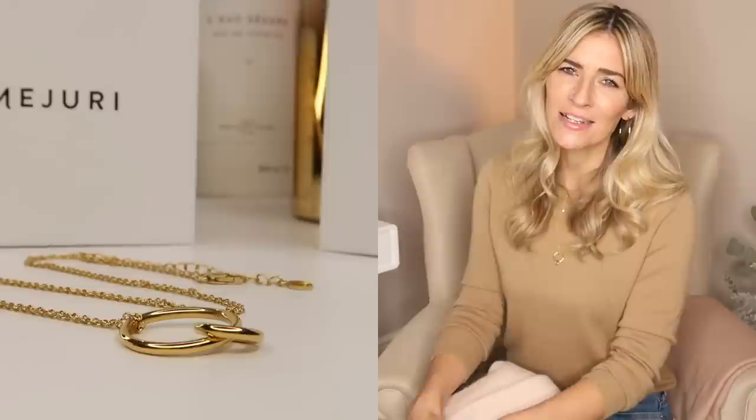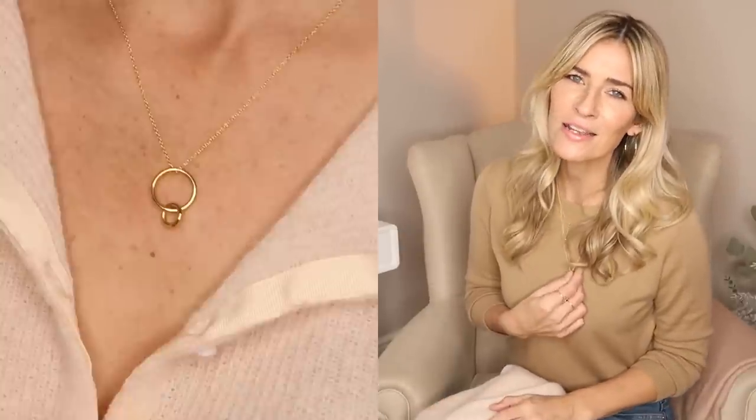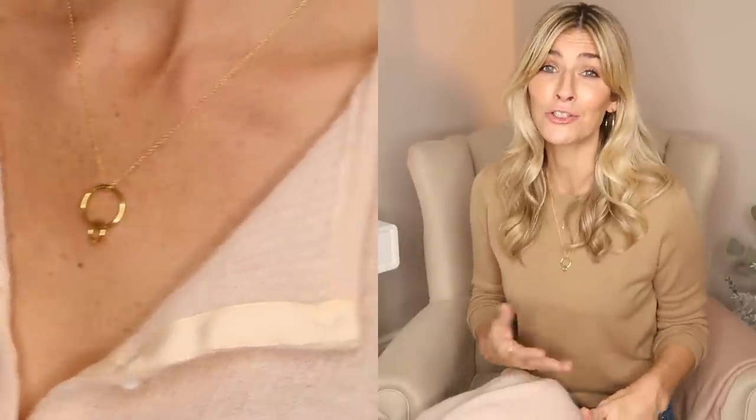Here I've added the 18 karat gold vermeil twin necklace by Mejuri. The quality is just beautiful and it's perfect for layering should you wish — as you can see I am doing here.